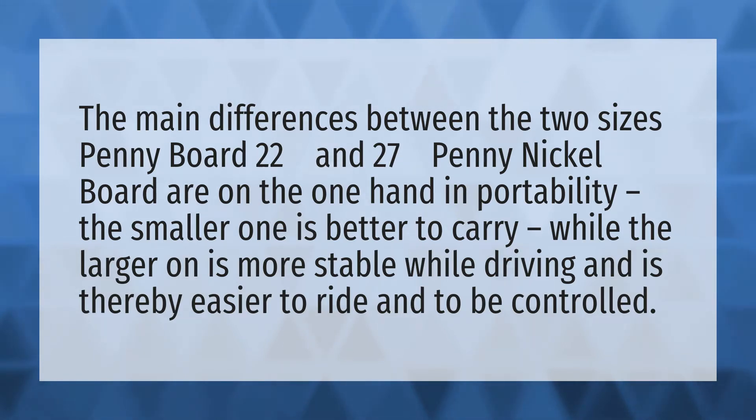are, on the one hand, in portability: the smaller one is better to carry, while the larger one is more stable while driving and is thereby easier to ride and to be controlled. Our mission is to provide accurate answers.